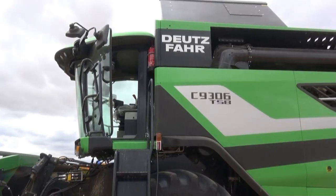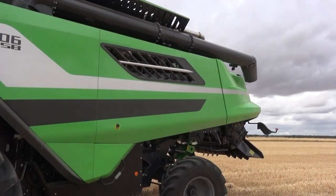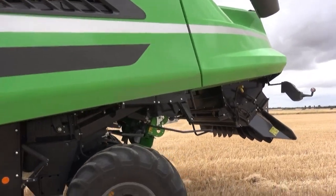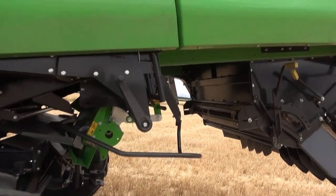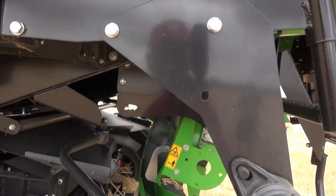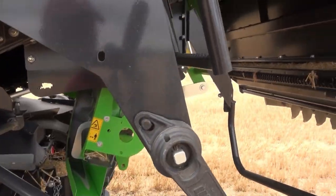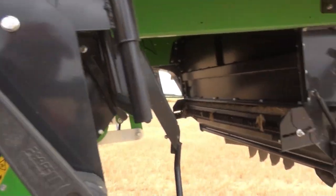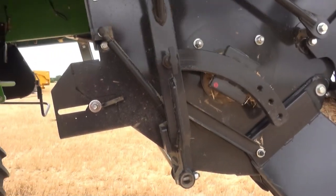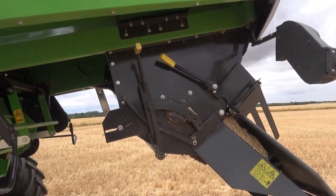She's got a 300 horsepower Mercedes engine in it and dual return elevators. This handle here swings your chaff spinners out of the way so you can drop your chaff into the road. These two levers here — you just flip them over and that swaps it from chop to leaving it in a row as well.